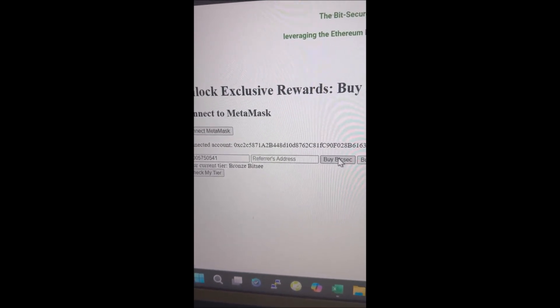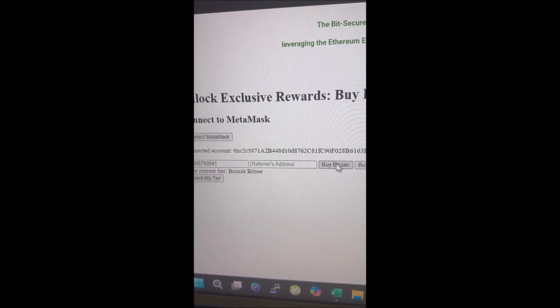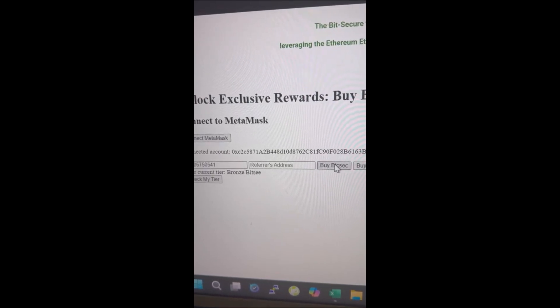You can also buy it on SushiSwap — do the same thing, just go there and type in BTCSEC, it'll come up, click buy, and you can buy it.